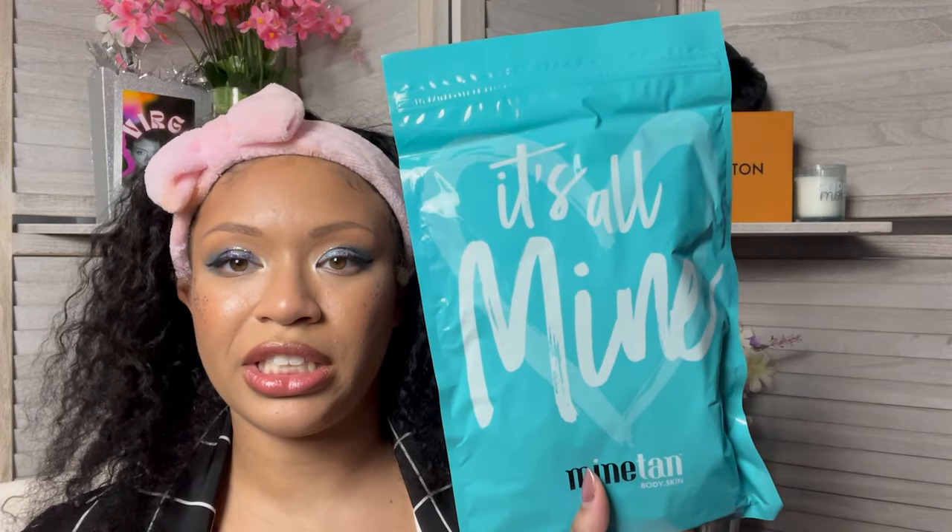The second item that was outside of the bag is also something that I won't be using. This is the It's All Mine facial tan mist. So this is like a self-tanner. I don't tan, I'm black — I came out the womb tan. This is a facial tan mist by Mine. It has rose water in it. I guess you spray it on and then wait for things to happen.